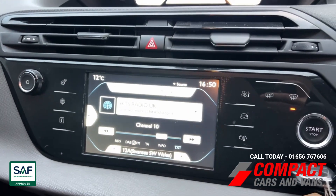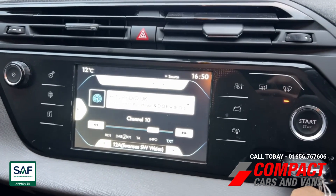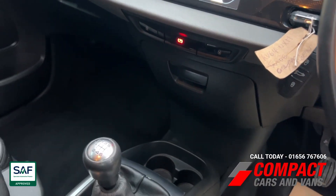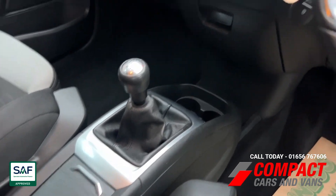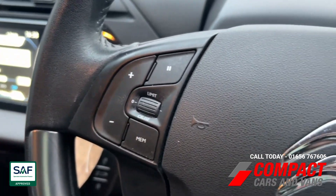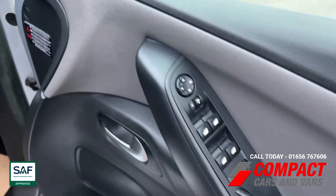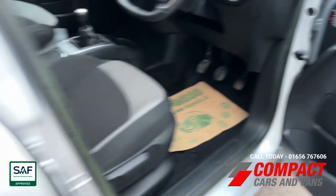It has an intuitive touchscreen display that includes DAB digital radio and Bluetooth functions. It also has an electronic handbrake and a manual gearbox, steering wheel controls for cruise control and speed limiter, and electric windows and mirrors all around.